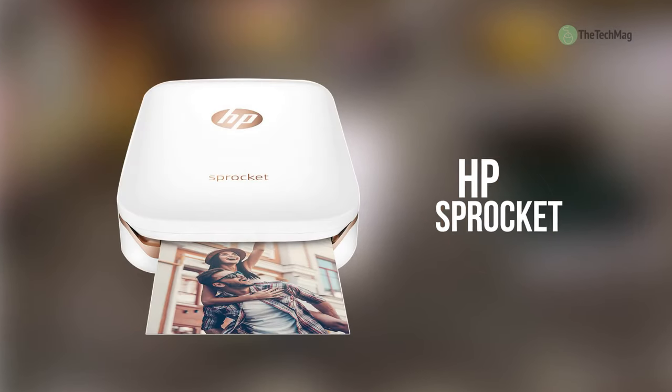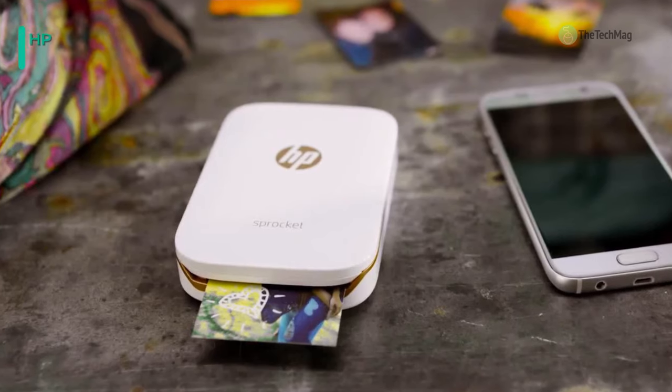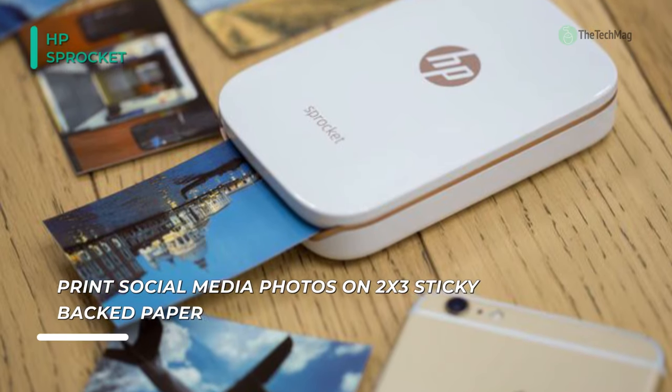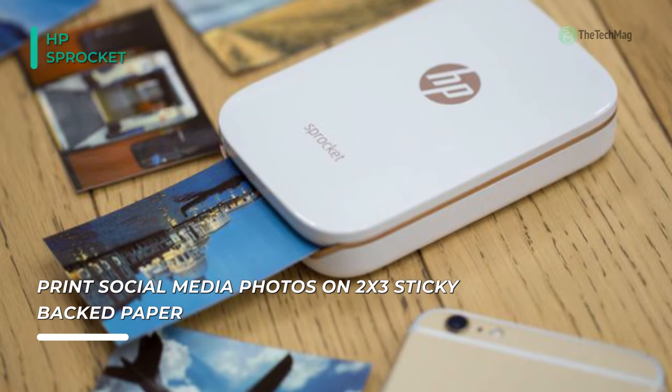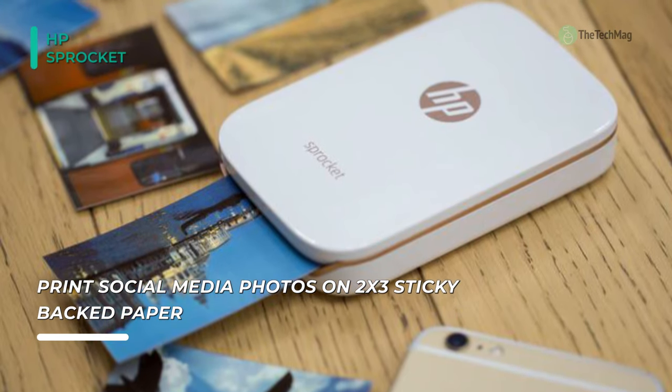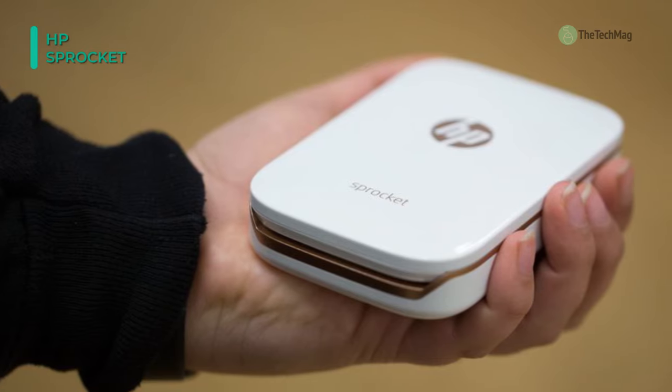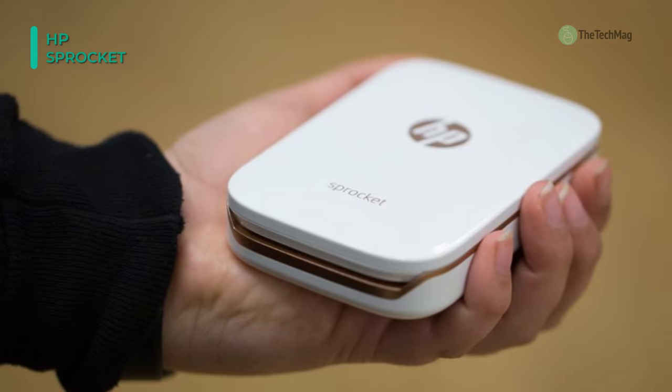Take the digital memories stuck on your smartphone and turn them into tangible physical prints wherever you go with the HP White Sprocket Photo Printer. It's super compact, weighing just 6 ounces. It is designed to go with you everywhere so that you can immediately share prints with your friends as you make new memories. It uses a dedicated companion app for iOS and Android that allows you to set up print jobs, add filters, edit your photos, and pull images from social media.